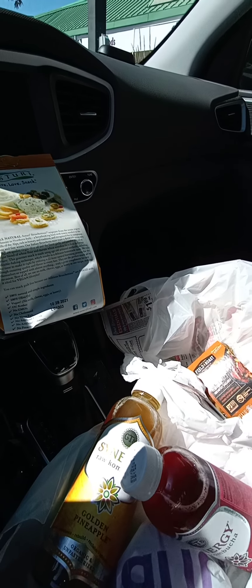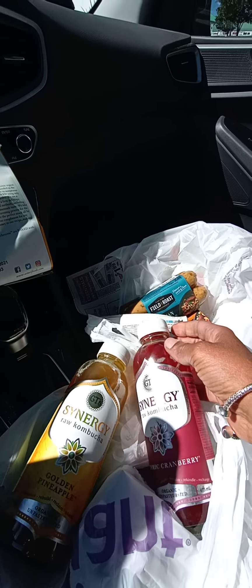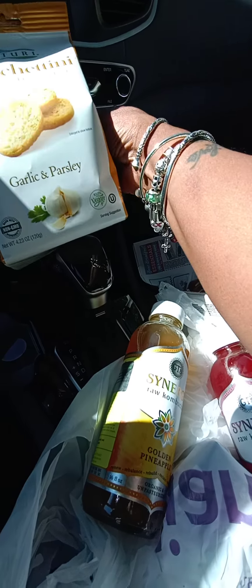So again, I was just out and about feeling a little hungry, found myself something healthy to snack on while out here in these streets. I thought I would just pop in and share these things with you and then get back to my day.